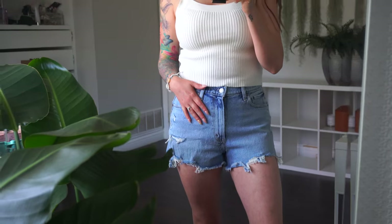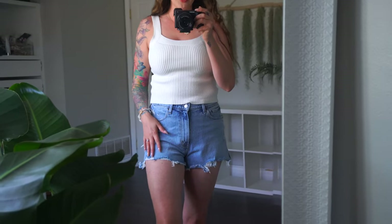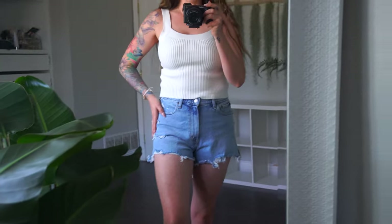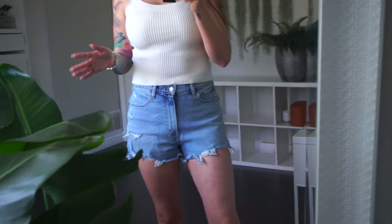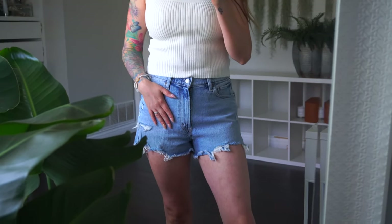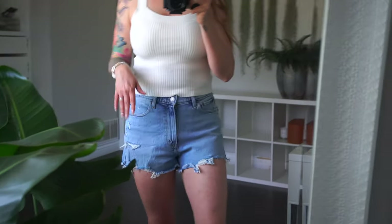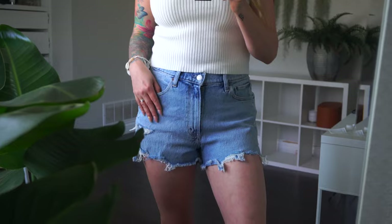These are a size 28, but in my Abercrombie jeans I'm still a size 30/29. These aren't the curve love style — I tried the curve love shorts on and I love the curve love jeans, but the curve love shorts were just kind of bulky right here, too bulky for me. So if you're interested in the shorts and you're different sizes in the jeans, just try a few sizes on because the sizing is kind of off.